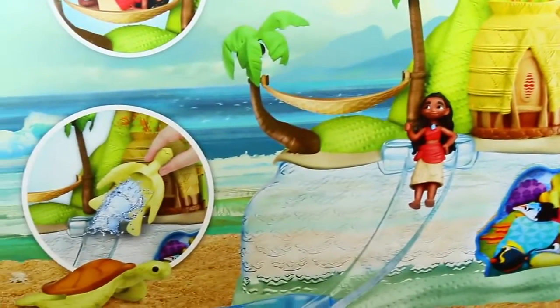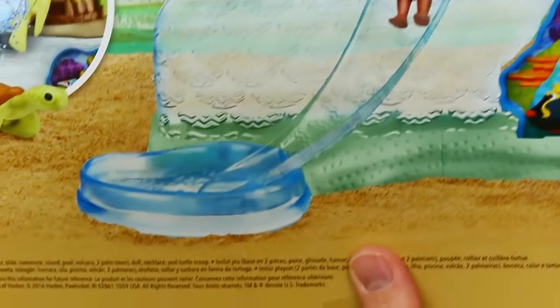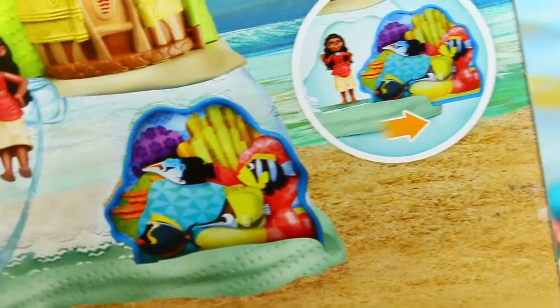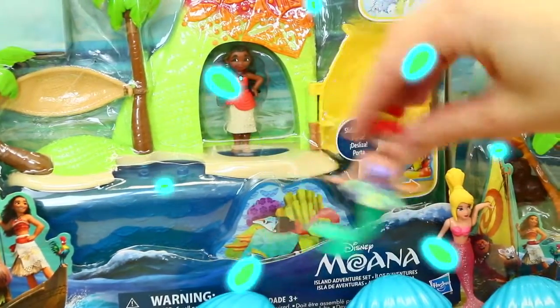Yeah, this one's cute. And it's really cool because it has like this slide and a pool for Moana. You add water, of course. This little turtle is like a little water scoop. And then there's like fish that move. And since there's water, we've got to have cereal.